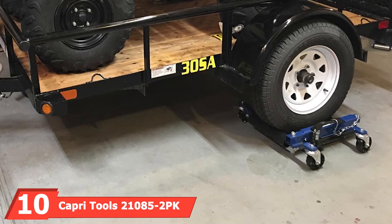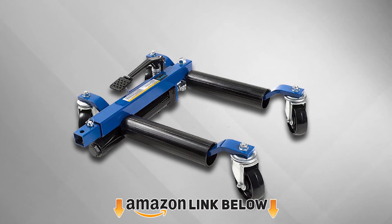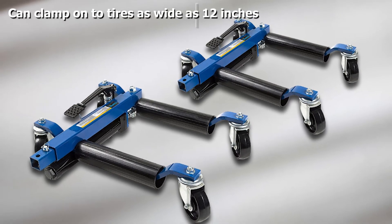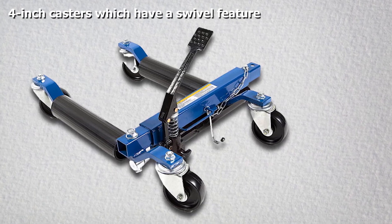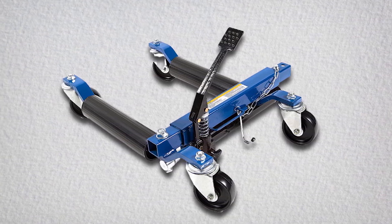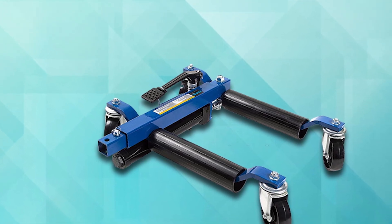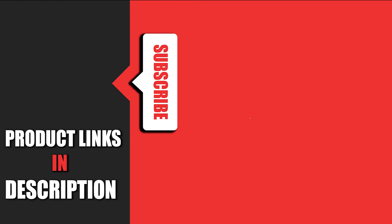Finally, the number ten position is dominated by the Capri Tools 21 085 tube car dolly. Capri Tools is an excellent choice for users who want diversity, offering a deluxe range of car and truck tools. The 21 085 uses a carefully operated foot pedal to lift the car off the ground and move it around. The package includes two units, each sustaining up to 1,500 pounds, for a combined 3,000-pound capacity. These dollies clamp onto tires as wide as 12 inches, and the 4-inch diameter casters feature a swivel for easier movability.